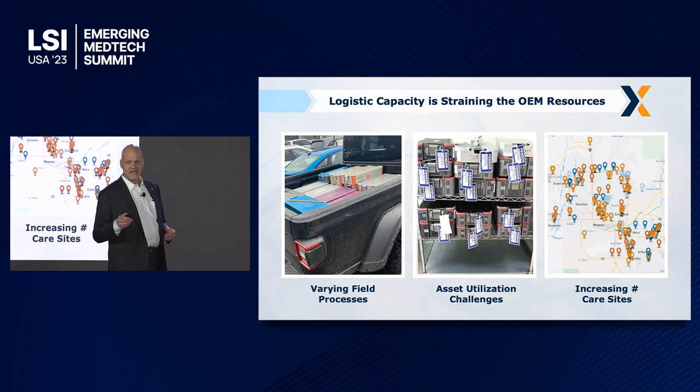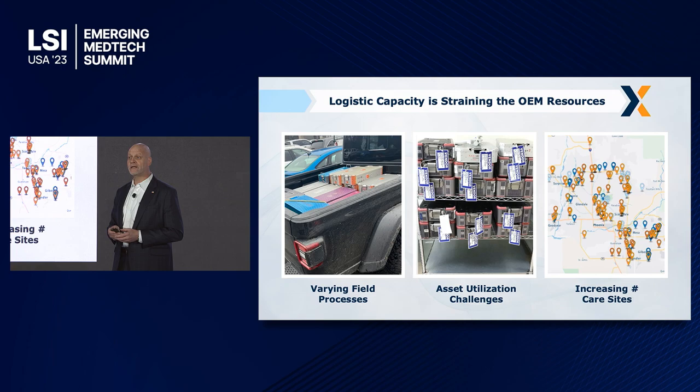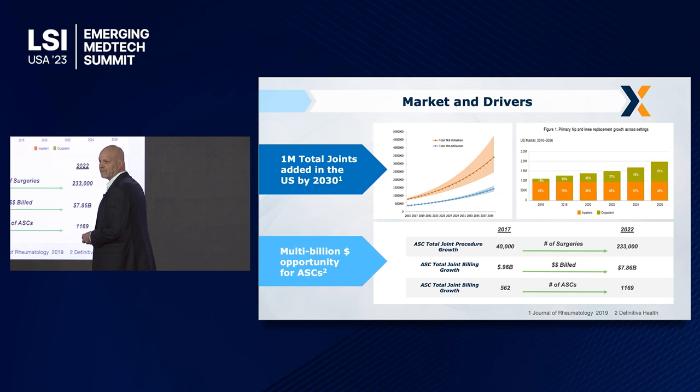You have to build out an infrastructure to be able to support that. As patients decide where they want care in a safe environment closer to home and decide they want to go to the ASCs because they're a low-risk patient, these become the challenges.